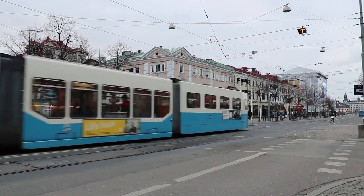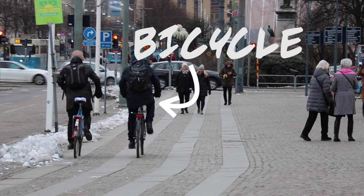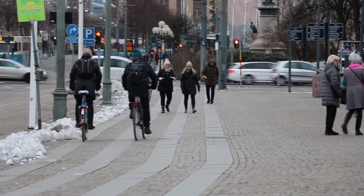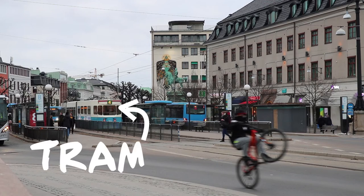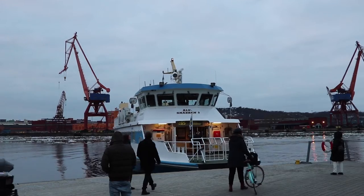If you want a more sustainable transportation option, you can also use the public bicycles. The 60 stations are distributed throughout Gothenburg city center to enable easy access and use. So with the same ticket you can make use of the bus, the bicycle, and the tram — pretty cool, right?